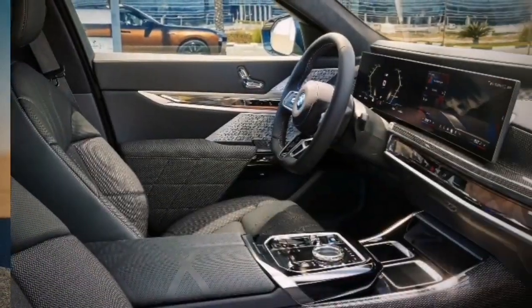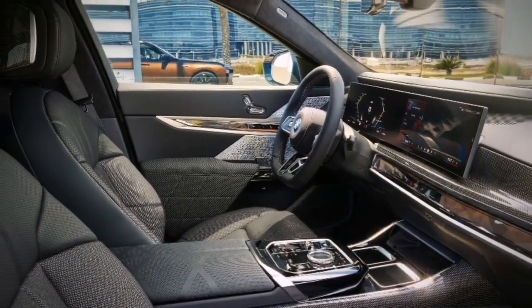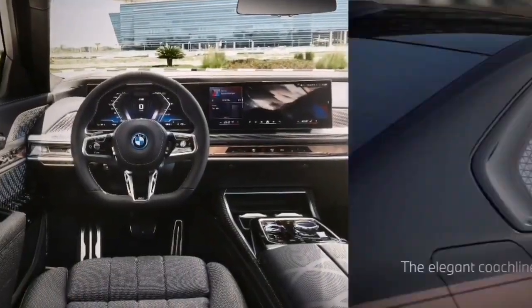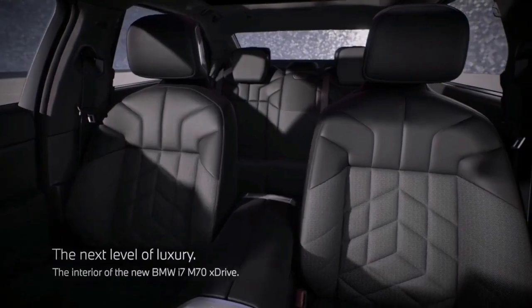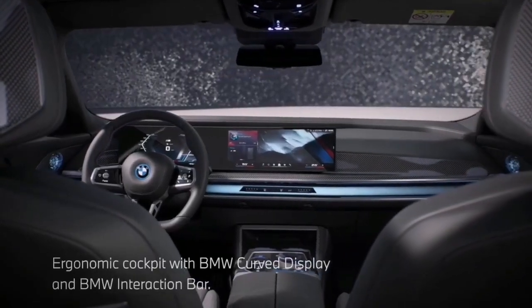With its eye-watering $169,495 MSRP, which includes $995 for destination, the 2024 BMW i7 M70 is $44,300 more expensive than the i7 xDrive60. That's quite a pretty penny to pay for a boost in power.